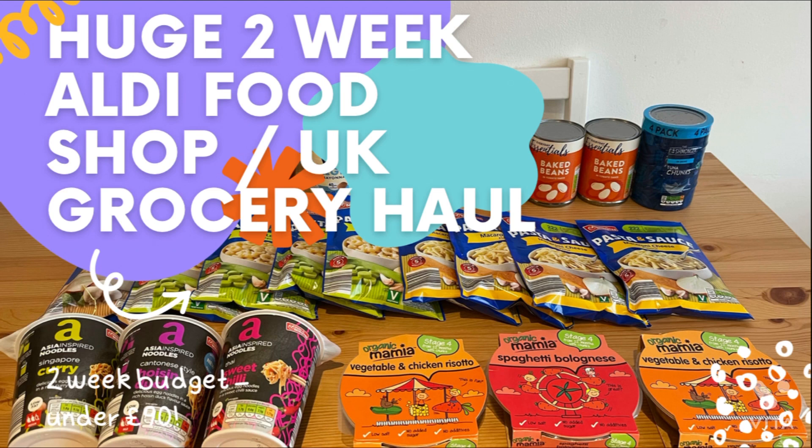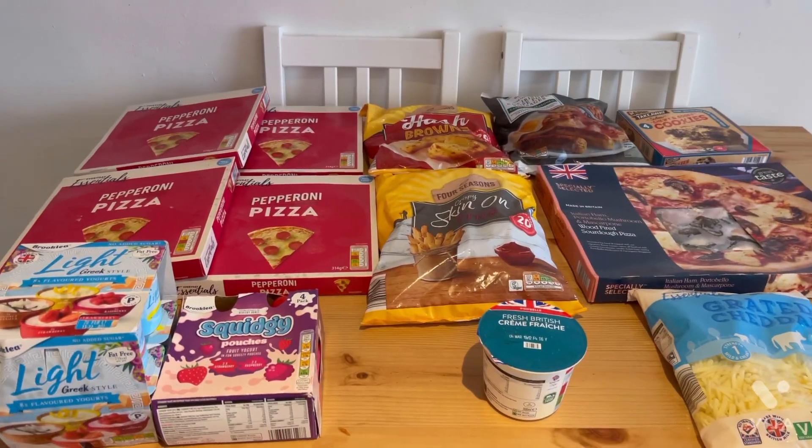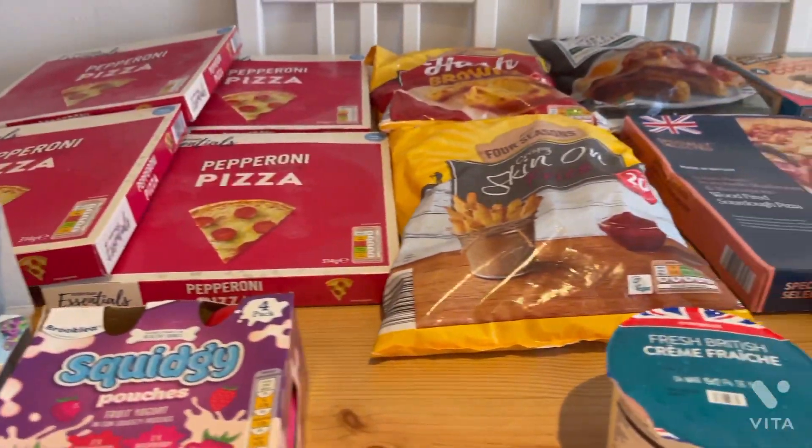Hi guys, welcome back to my channel! Today I've got a two-week Aldi food shop or UK grocery haul for £90 and on budget, and this is what I got. Make sure you stick around until the end because I'll be sharing my meal plan and lunch ideas. I've separated everything into sections.